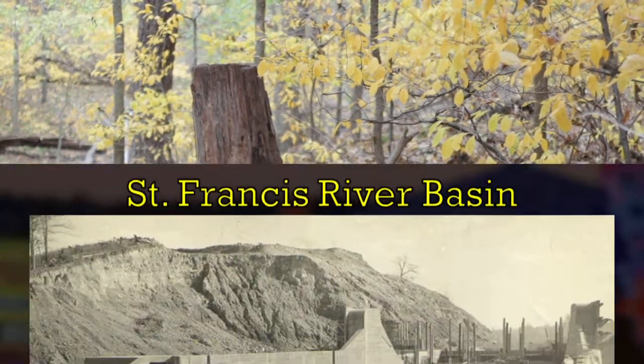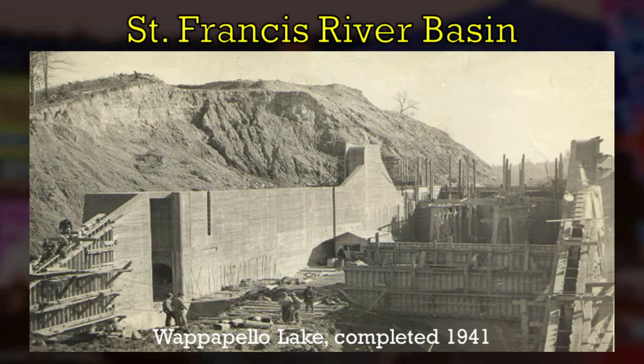The first of the Army Corps dams was Wappapello Lake, constructed on the St. Francis River over in southeast Missouri, and it is still there today. I was just there last summer and toured their gatehouse. I don't think that one was an electricity-generating dam — it's a small lake, small dam. But it was completed just before World War II, as you can see.